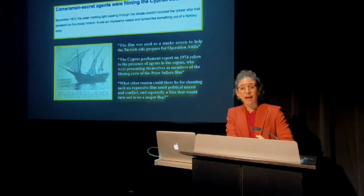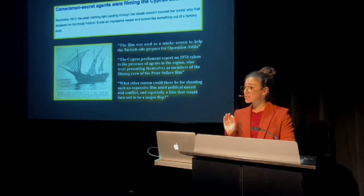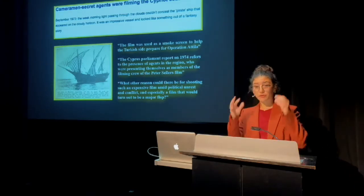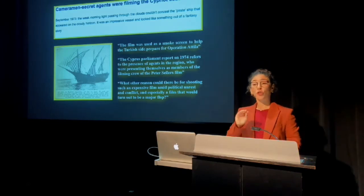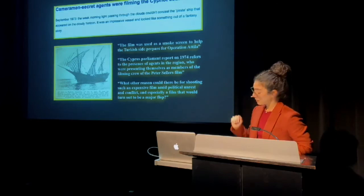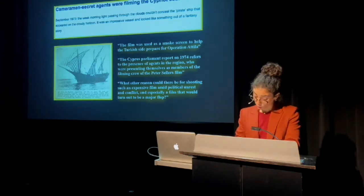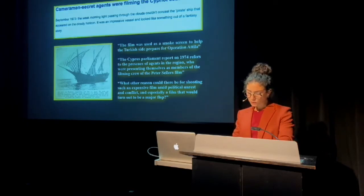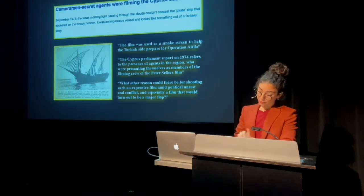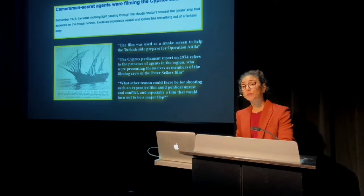The only reason I even found out about these films in the first place was because Ghost in the Noonday Sun has become the subject of a conspiracy theory regarding the events of 1974. The film was being shot largely on the northern coast of the island, where Turkish forces first landed. According to a Greek Cypriot Parliament investigation, the film — I quote — was used as a smokescreen to help Turkey prepare for the invasion. I quote again: what other reason could there be for shooting such an expensive film amid political unrest and conflict, and especially a film that would turn out to be a major flop?